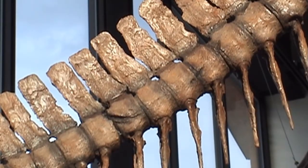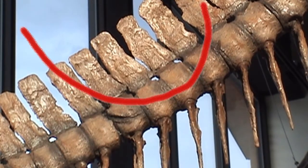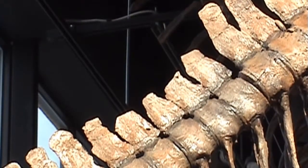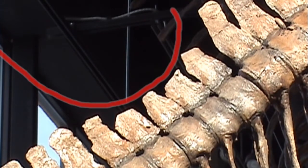Here, the approximately 12-foot, or 3.6-meter, shark bit, thrashed, and let go. This bite succeeded, yielding a good chunk of meat for the shark, along with some neural spine tips.